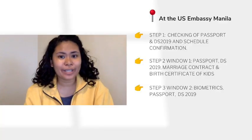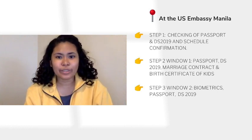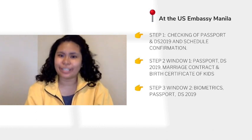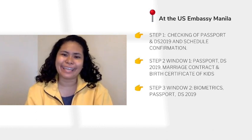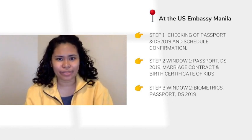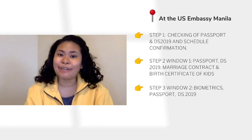For the second part, they will take your biometrics. I still had my passport with the attached DS-2019. When I got to the window, I was asked my full name, including my maiden name. Then the second question was my birthday. I was a little flustered at that point because it was quite nerve-wracking.